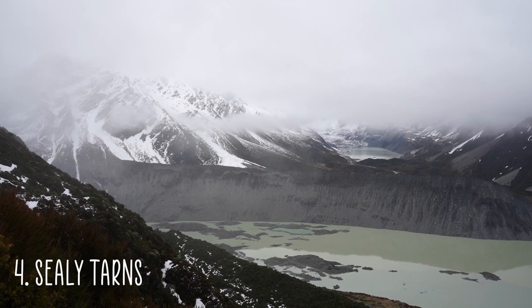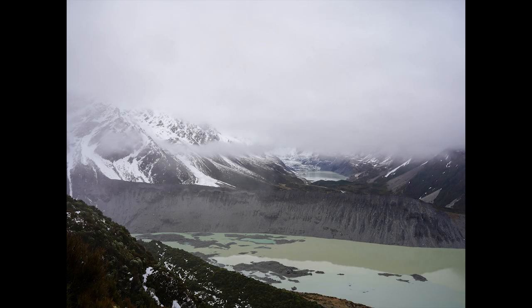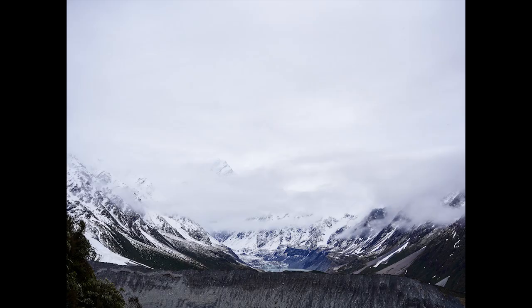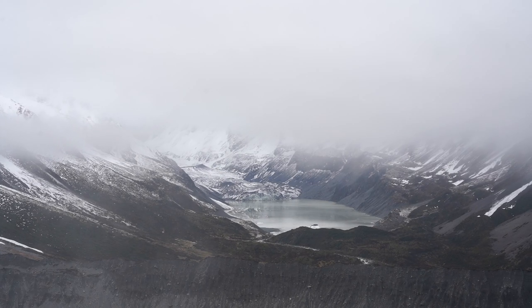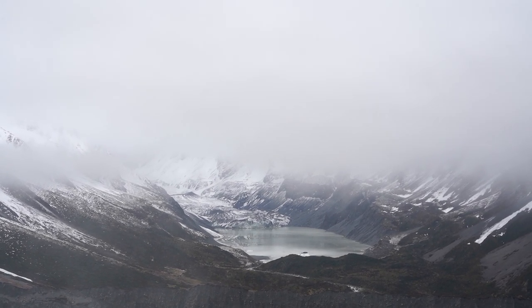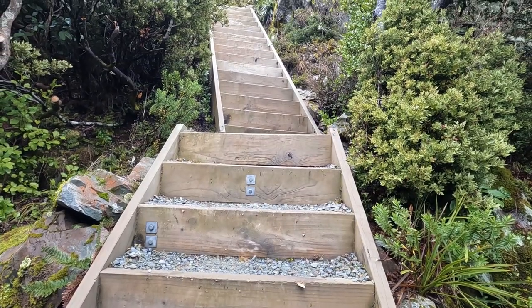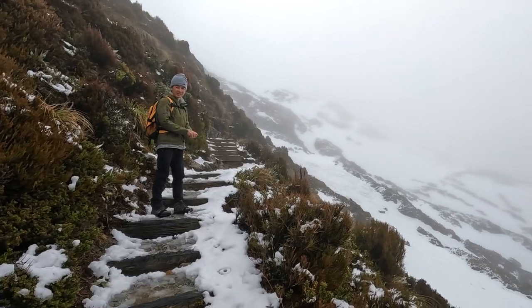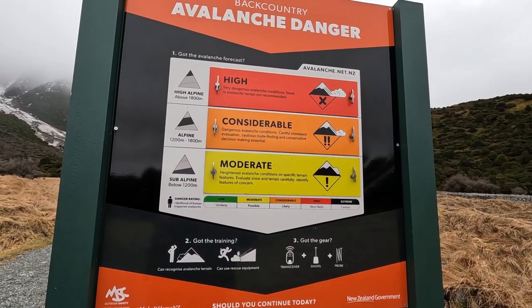Number four is Sealy Tarns. Halfway up the mountain you will be able to get a photo of Mueller Lake, Hooker Lake, and Mount Cook. Unfortunately the clouds were too low for us to get Mount Cook in the picture, but it is still breathtaking regardless. This hike is more of an intermediate level, mainly stairs, and can get a lot of snow higher up. So make sure to check the Avalanche Risk Board or the Visitor Center and consider getting crampons.